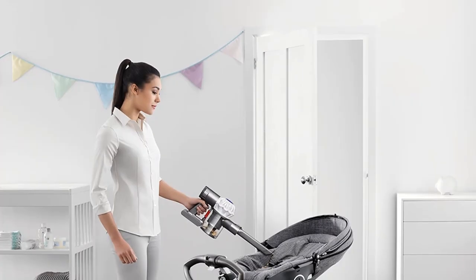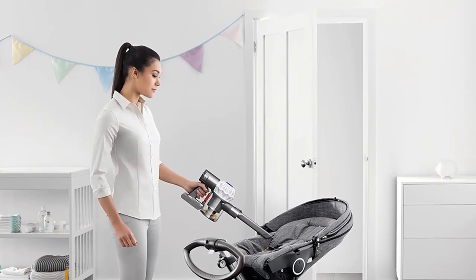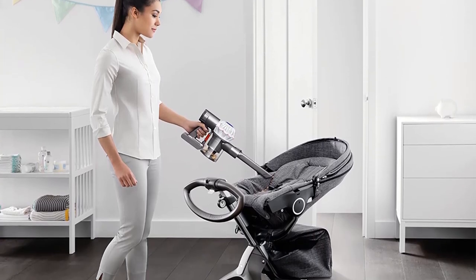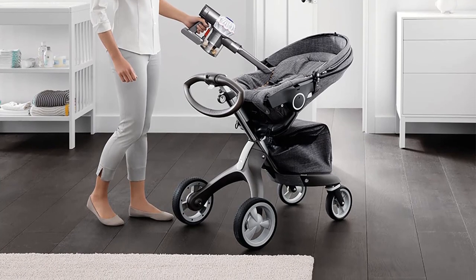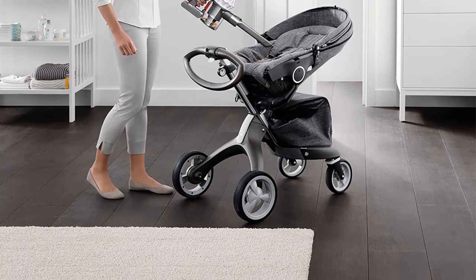This is the kind of vacuum that will appeal to people who like to own the best equipment and don't mind paying extra for it. If you want power and convenience in a lightweight handheld package, this model from Dyson might be just what you are looking for.